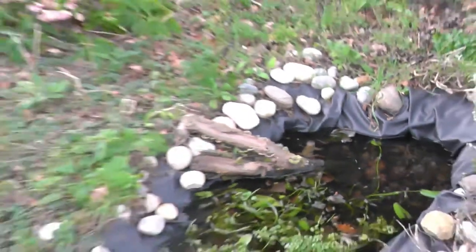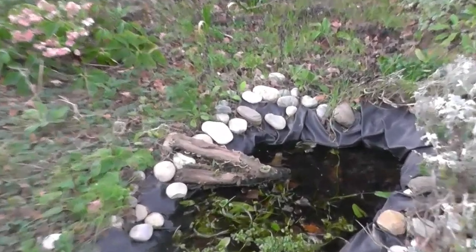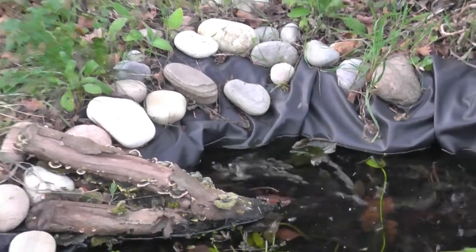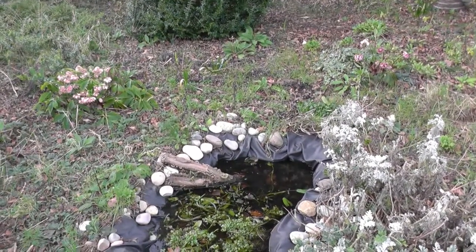He's just peeping out from behind the log. All you can see are his eyes above the water. He's very well camouflaged. He's the colour brown. He's just gone back under the water.